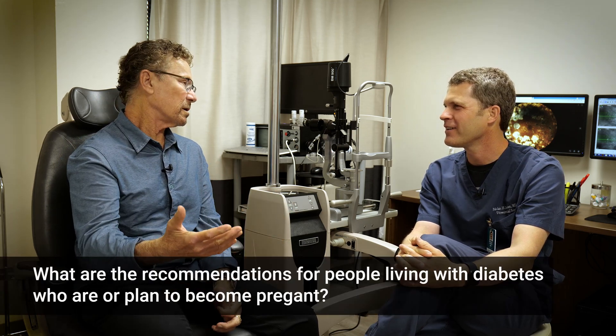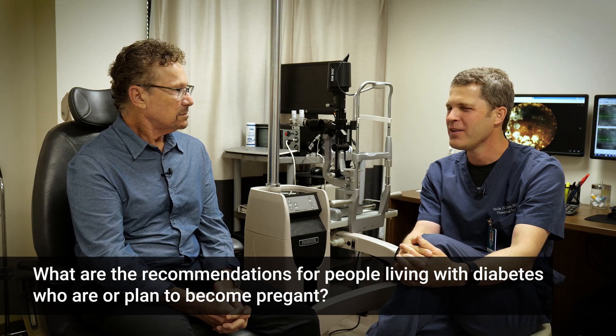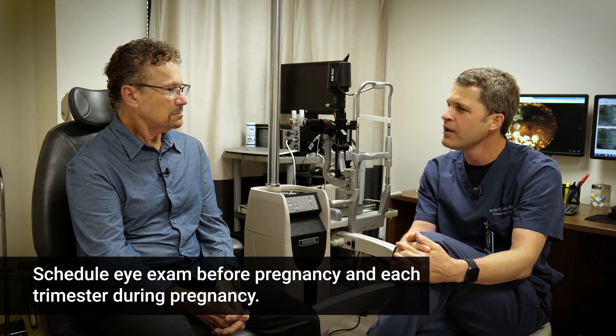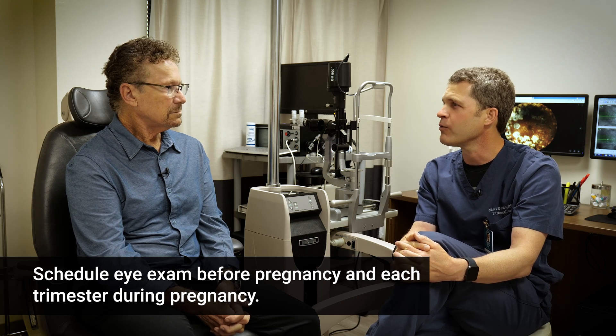What about women considering getting pregnant or who are pregnant and living with diabetes? A patient who's planning on getting pregnant or does get pregnant can have a very severe worsening of their disease, and again, they'd have no clue anything is going on. We've seen patients come in who did not know they needed more frequent eye exams during pregnancy, and they come in with severe complications that are very hard to treat. The last thing you want is to put a pregnant patient under anesthesia, need surgery, or start injections whose effects on the developing fetus are unknown. Those patients need to come in every one to two months during pregnancy, regardless of their disease control.